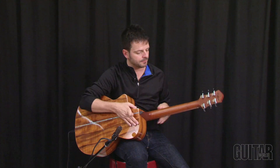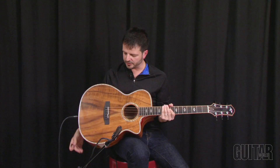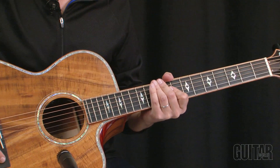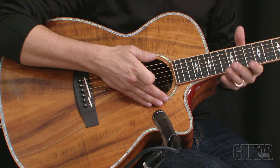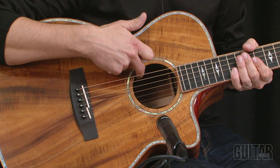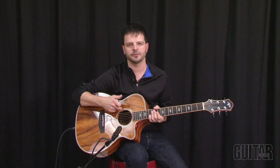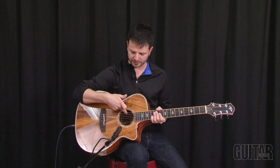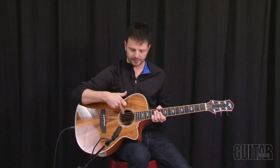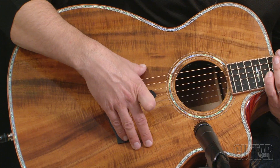We also have a mahogany D-profile neck, an ebony bridge, and an ebony fingerboard. Right underneath here we have electronics, which are optional, but this one comes with the Fishman Matrix Ellipse System. It's a very simple system and it's tucked away neatly so that you don't detract from the actual beauty of this guitar. Underneath, the guitar also features spruce X-bracing.